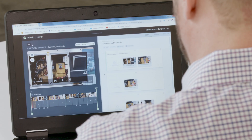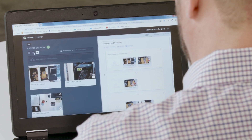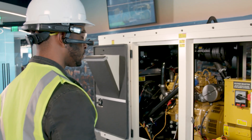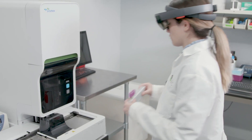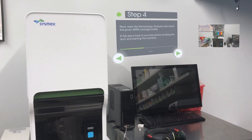The captured knowledge can then be revised and configured in Vuforia's web procedure editor before publishing. Once published, captured instructions are consumed via Vuforia View on a HoloLens, RealWear, or mobile device.